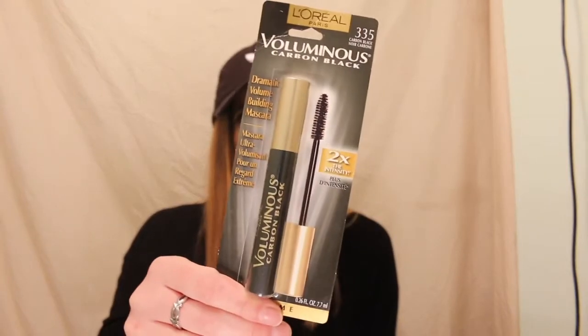First and foremost, I got the Voluminous Carbon Black by L'Oreal Paris. This is just like a must-have. I think it was like eight bucks. So we got that.